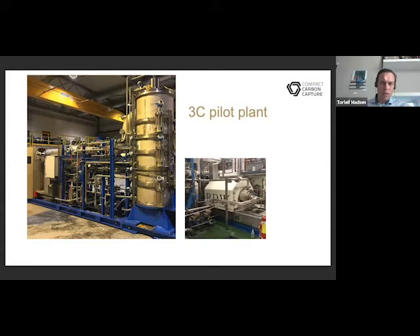Today, we are capturing CO2 at our pilot plant, which is a 10-tonne per day pilot located at the Equinor test facilities in Porsgrunn in Norway. As you can see, the size is very small and it's placed inside a building, even though it's a 10-tonne per day capacity. So it proves our compactness. And it's skid-mounted, so it could be transported by truck.